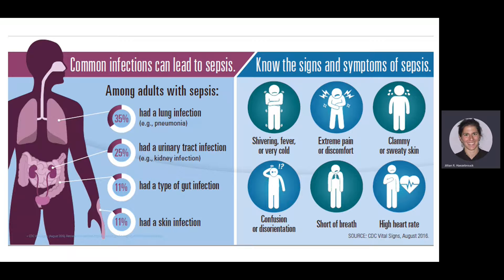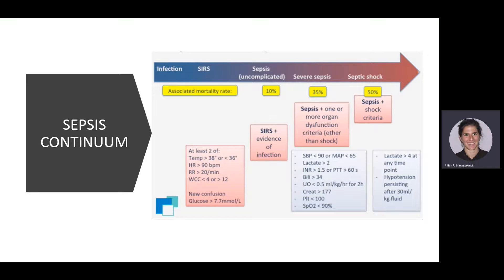Key signs and symptoms of sepsis include shivering, fever, or feeling very cold; extreme pain or discomfort; clammy or sweaty skin; confusion or disorientation; and shortness of breath or high heart rate. Reviewing the sepsis continuum again — the associated mortality rate increases significantly with each stage: 10% with uncomplicated sepsis, 35% with severe sepsis, and 50% with septic shock.